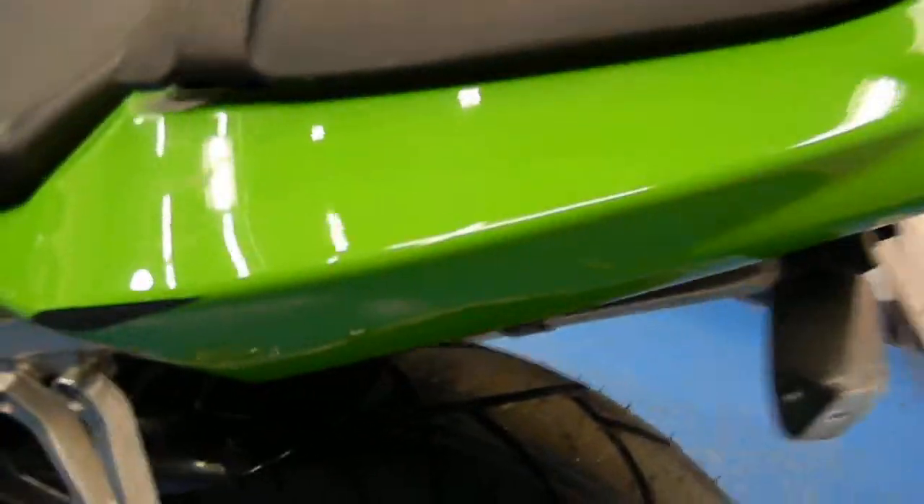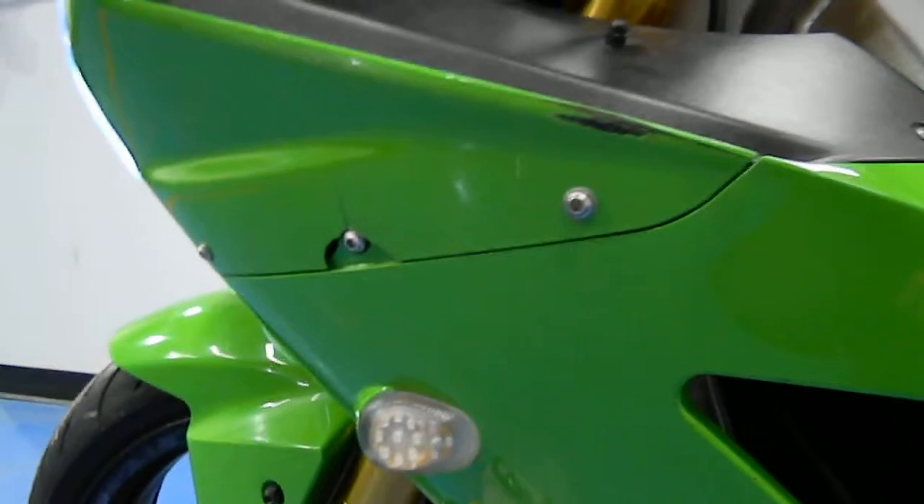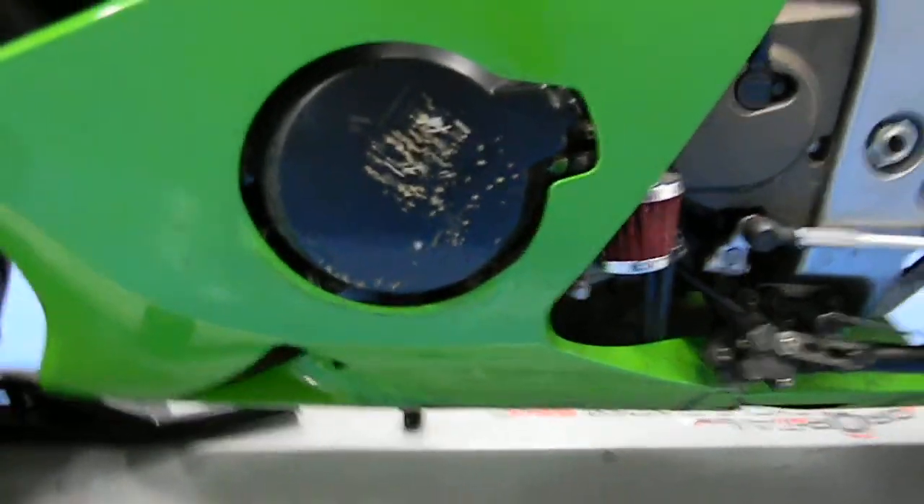Brand new rear tire on there. Fender eliminated. There are a couple little spots of rash on that side but the swing arm is clean. It did have a little tip on this side — you can see there's some rash there, a little crack in the fairing, and some scuffs on the case cover.